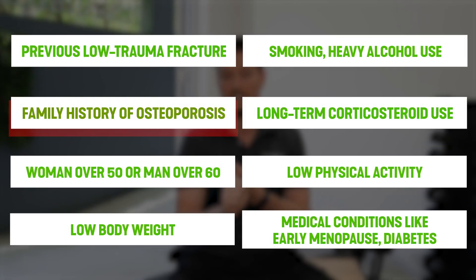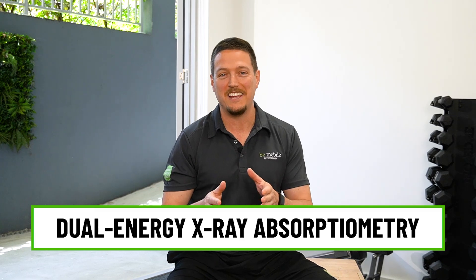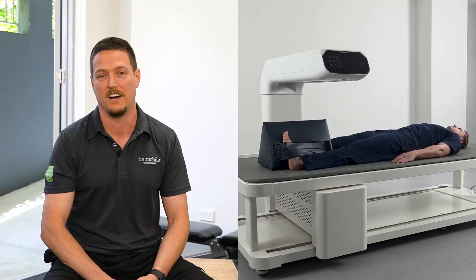There are lots of different risk factors that may have led your doctor to send you for a DEXA scan — things like a family history of osteoporosis, maybe a previous low trauma fracture, or long-term corticosteroid medication use, just to name a few. DEXA stands for Dual Energy X-ray Absorptiometry. It's a gold standard test and uses low-dose X-ray to precisely measure the mineral contents of your bone, usually at the hips and spine.